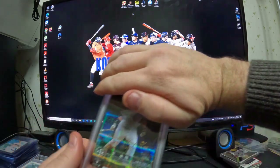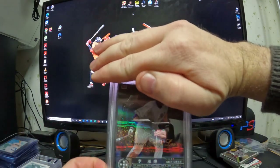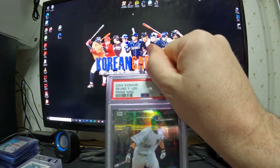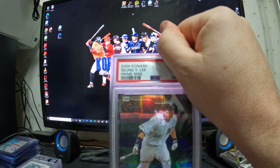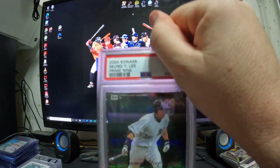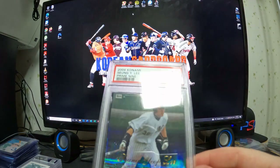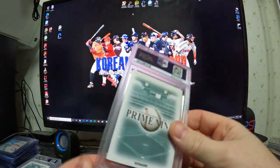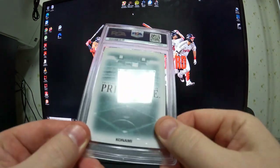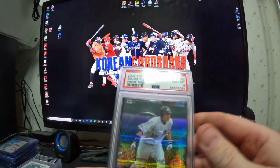This is a 2004 Konami Yseng Yup Prime 9, numbered to 99. It grades near mint 8 — there's something in the lower right corner and upper right corner.